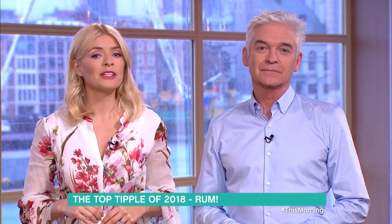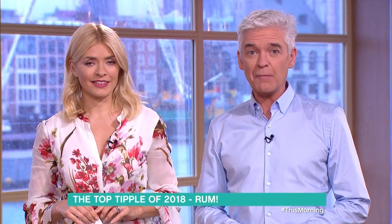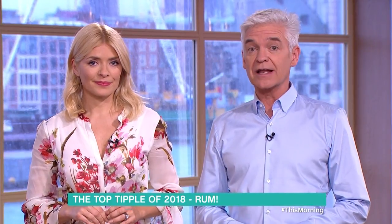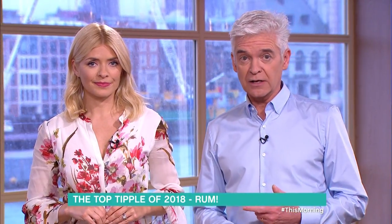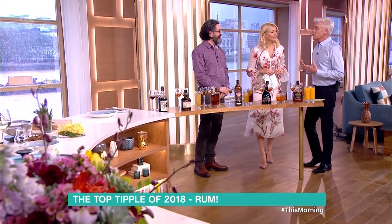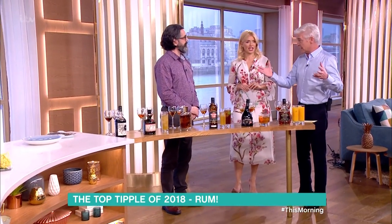With dry January almost up, we're looking at what's set to be this year's top spirit. Rum sales are expected to exceed the one billion pound mark in 2018, and here to guide us through the many varieties of this now very popular spirit is best-selling author and drinks expert Dave Broom. Lovely to see you. Why has this happened? It's happened with vodka, it's happened with gin in a big way.